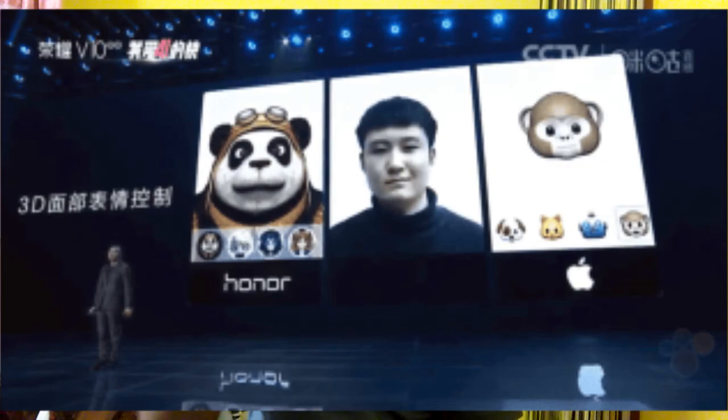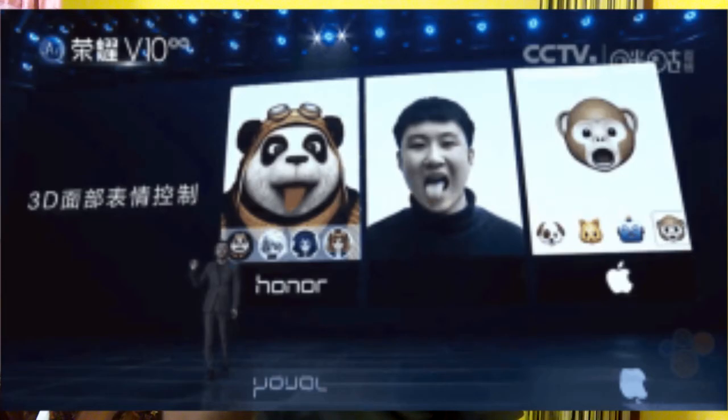About the special feature of this Honor V10, it has Animoji which is claimed to be far better than Apple's — that is what Huawei is stating. In their showcase they showed that when the user sticks their tongue out, the Animoji will also stick its tongue out, which is great compared to Apple's because Apple's Animoji does not stick its tongue out.